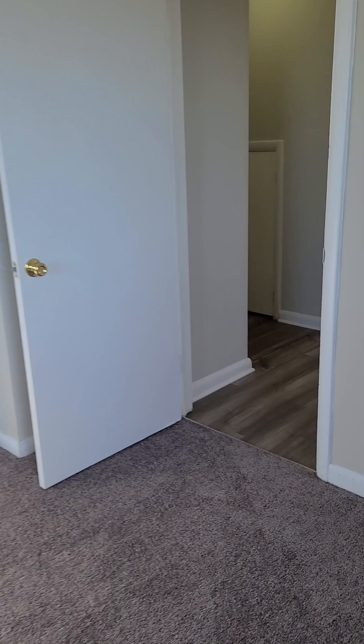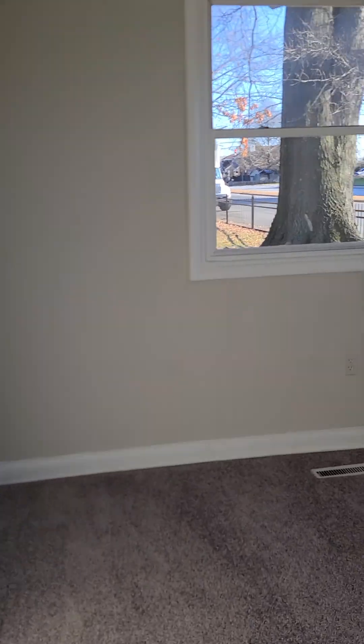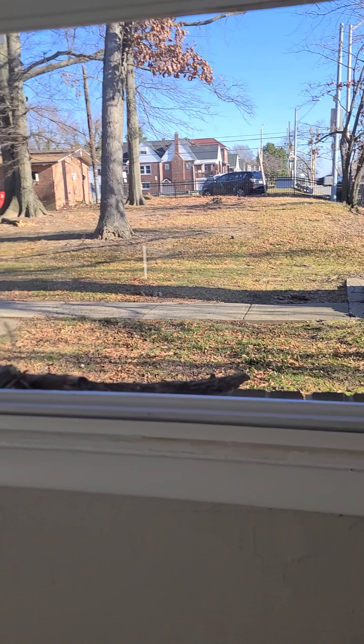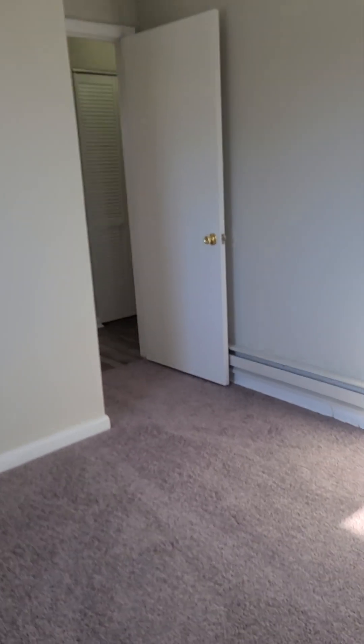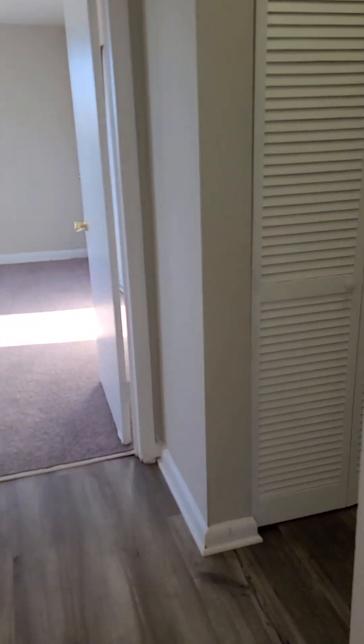There's new wall-to-wall carpeting and a big closet in the master. The secondary bedroom is a little bit smaller but just as nice — lots of natural light, a big closet, wall-to-wall carpeting, and a view out to the courtyard. This has been 2620 East Northern Parkway, Apartment A. Thank you.